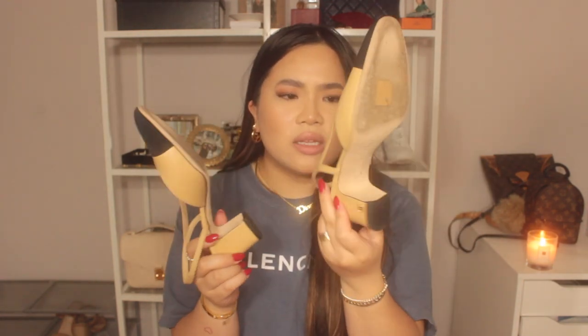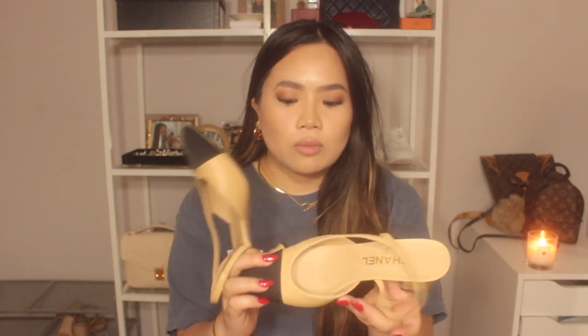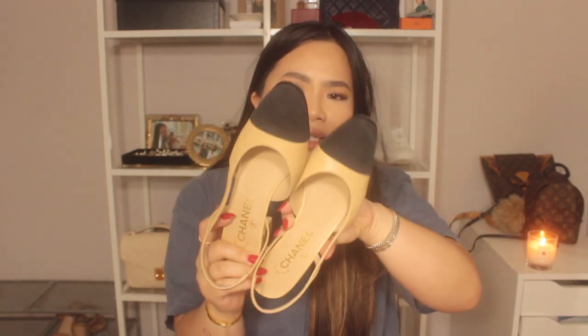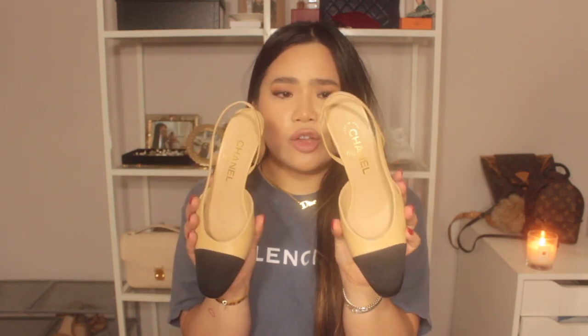Next I have these heels from Chanel — you've probably seen them around Instagram. They have a little Chanel gold piece with a black cap toe. They look dressy and kind of grandma-like to some, but I really like them — they dress up a pair of jeans. A lot of the common theme with my shoes is I like shoes that I can wear casually or dress up, and these fit that perfectly. They're very comfortable and they stay on your feet.